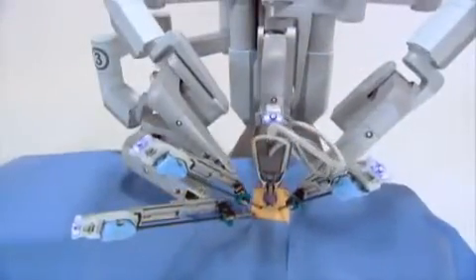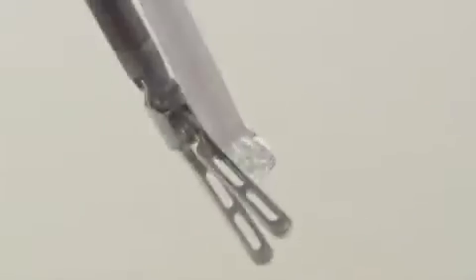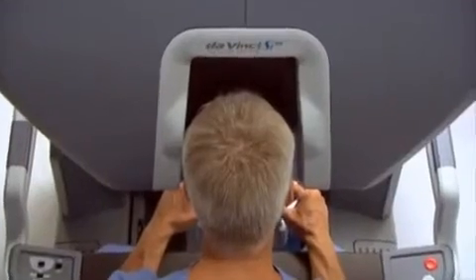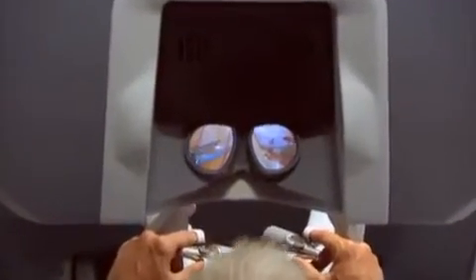The second, third, and fourth arms control high-precision, fully articulated endo-wrist instruments. While seated comfortably at the DaVinci console, the surgeon views a magnified high-resolution 3D image of the operative site.